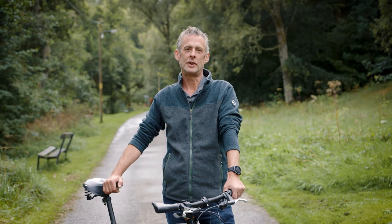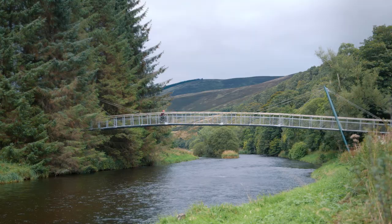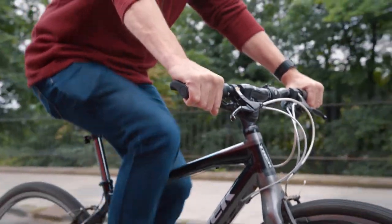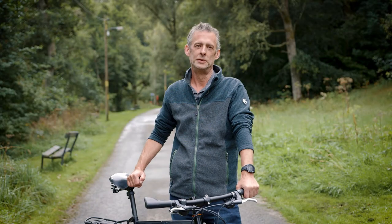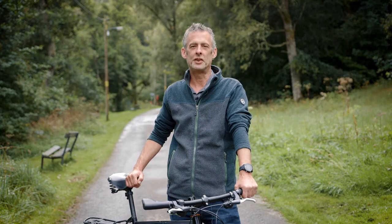So, that's our story so far. We're passionate about cycling and the benefits it can have for both people and planet. We really believe we have a product that can make a difference. The design is now patent pending, and we have a manufacturer lined up to produce Handles at scale. All we need is you. Check out the perks, and if you like the sound of the project, please consider supporting us.